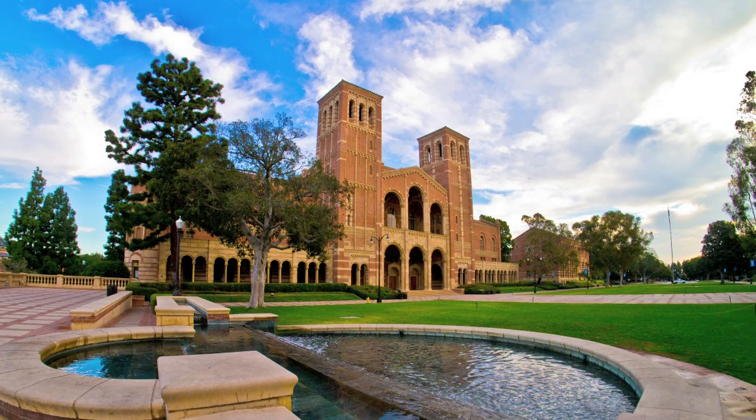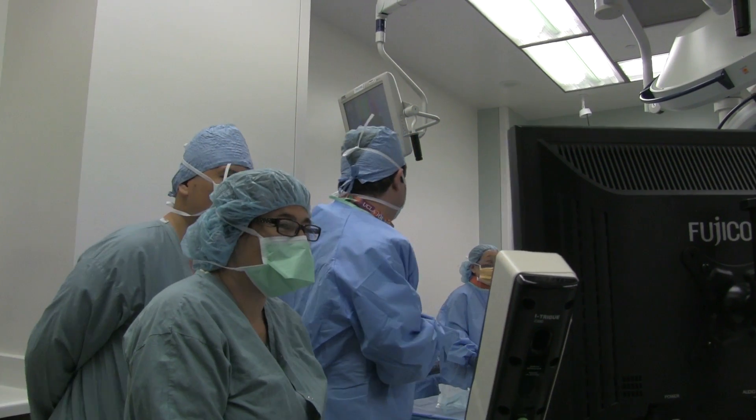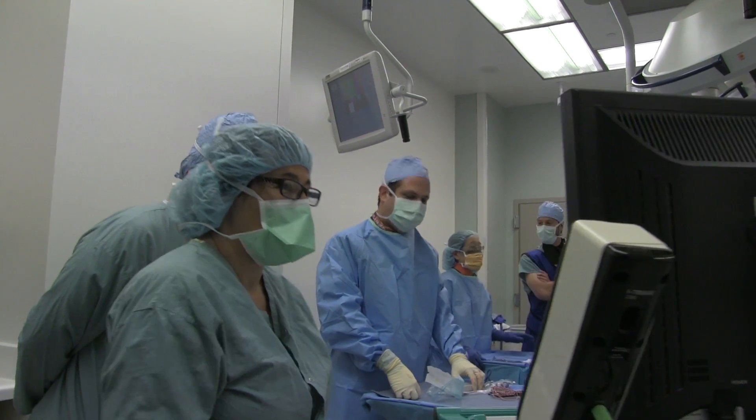I grew up right here in Los Angeles and have spent much of my life at UCLA. I did my undergraduate degree here at UCLA in neuroscience. I'm a scientist because the idea of asking questions and trying to understand how things work is very intrinsic to me — that's just how I work.